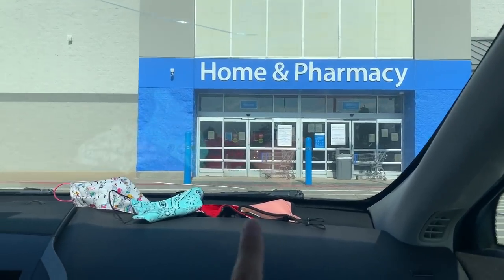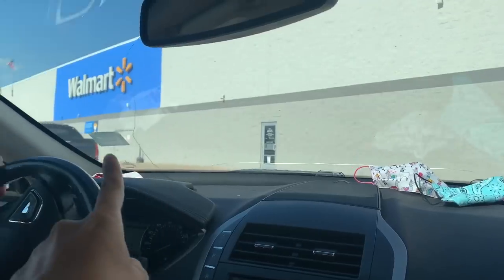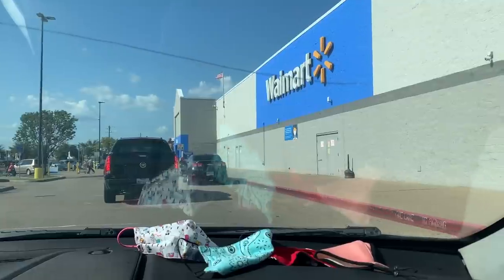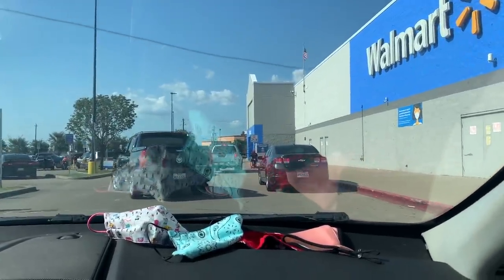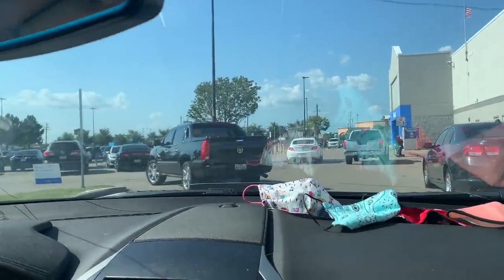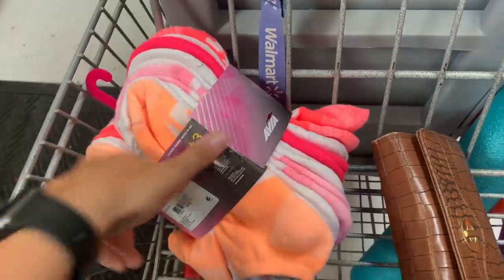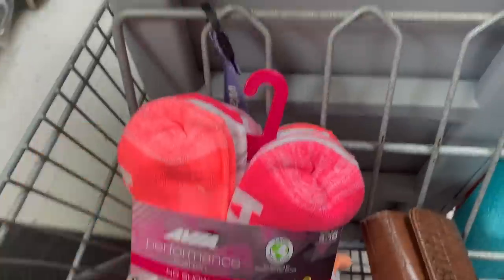Are y'all's Walmarts closing one entrance and only keeping one open? I really don't understand how that prevents COVID from happening, but it's just kind of annoying. All right, we're going to park. We are shopping at Walmart — I got a really great deal on some socks: 10 bucks for 10 pairs!